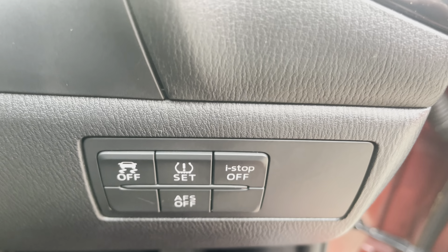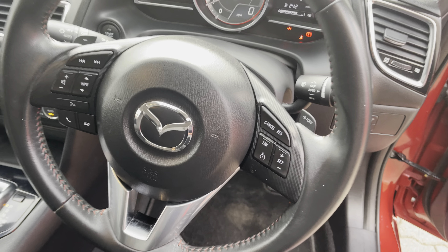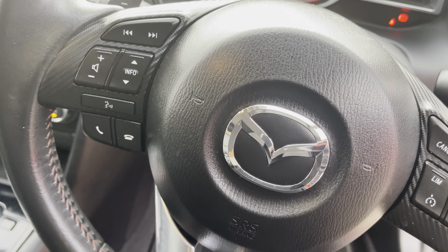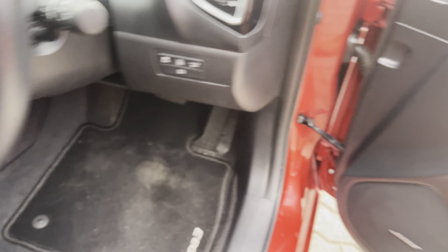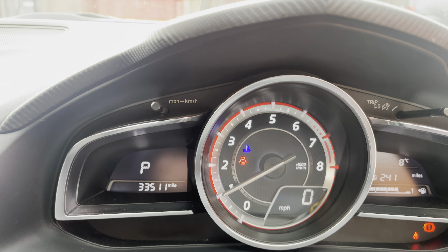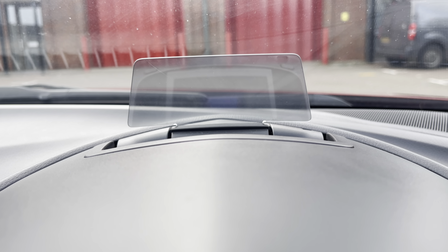You've got adaptive front headlights, traction control, tyre pressure monitoring, an i-stop override, a leather-rimmed multi-function steering wheel with speed limiter and cruise control, and all your Bluetooth controls on that. She's done 33,000 miles — 33,511 to be precise. You've got Mazda's head-up display there.